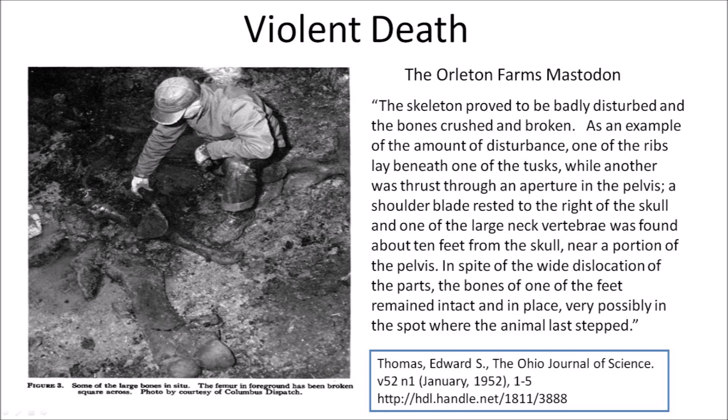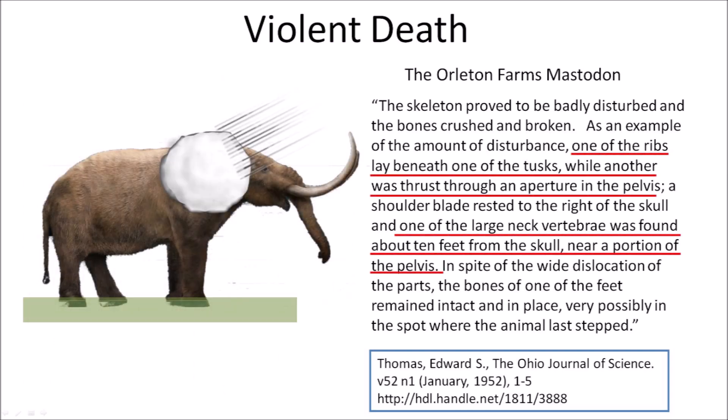The description of the Orleton Farms mastodon shows that it suffered a violent death. The caption of the figure says that the femur has been broken square across. The report says the skeleton proved to be badly disturbed and the bones crushed and broken. One of the ribs lay beneath one of the tusks, while another was thrust through an aperture in the pelvis. A shoulder blade rested to the right of the skull, and one of the large neck vertebrae was found about ten feet from the skull, near a portion of the pelvis. In spite of the wide dislocation of the parts, the bones of one of the feet remained intact and in place, very possibly in the spot where the animal last stepped.